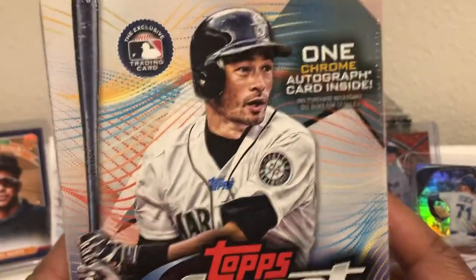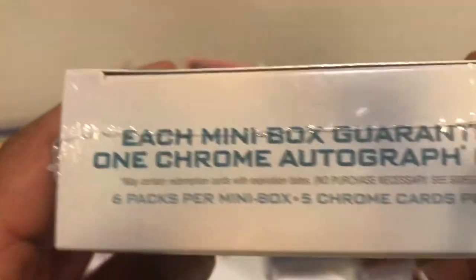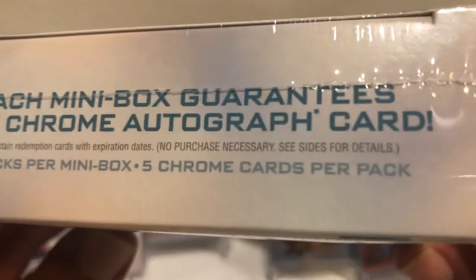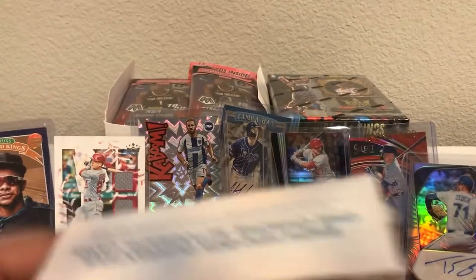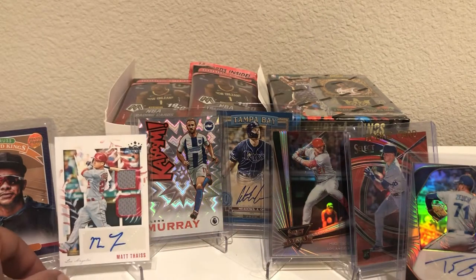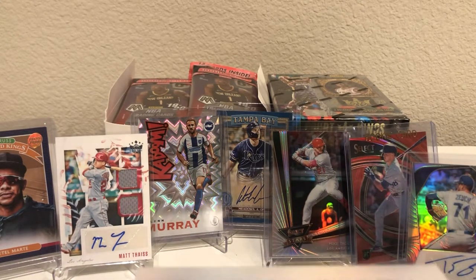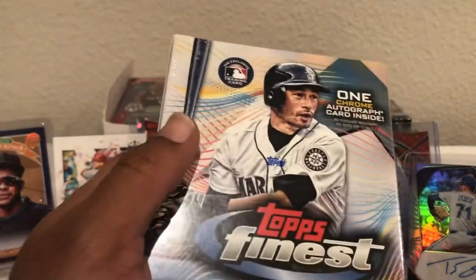We got four chances for a big autograph, guys. We're hoping for something short printed, a big name. Each mini box guarantees one Chrome — it's a guarantee, not an average. You got six packs per mini box, five Chrome cards per pack. So this should be very, very fun. I like the product. I definitely like it more than any of the other stuff I've seen as far as the baseball this year when it comes to the mid-grade kind of stuff.